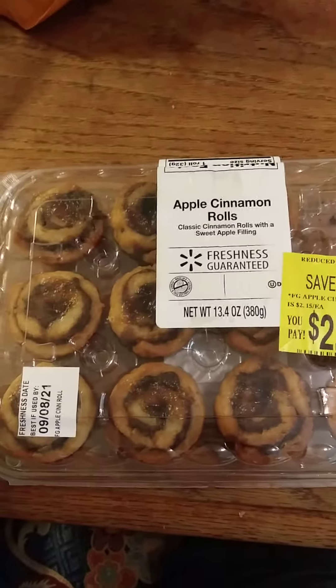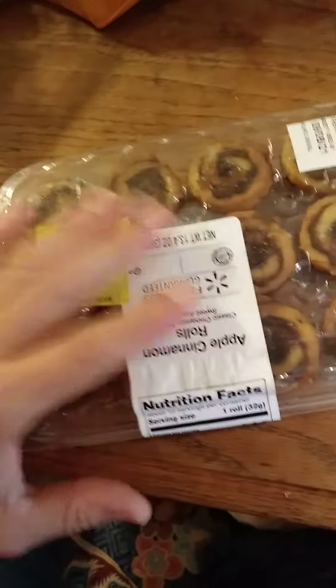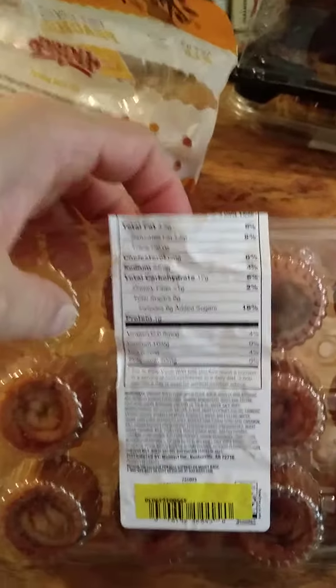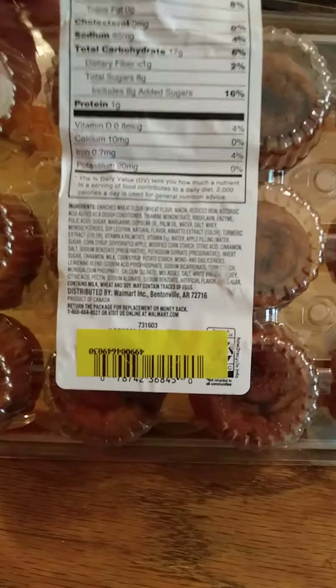This review is of Walmart's Apple Cinnamon Rolls. I was very curious — these are three days past their freshness date, but that's fine, it's not an expiration date. Here are the nutrition facts and ingredients. As always, they make the print tiny even though they have plenty of space for a larger sticker. For people like me with not-so-great eyes, that's a real pain.